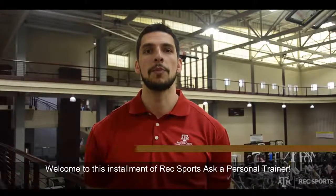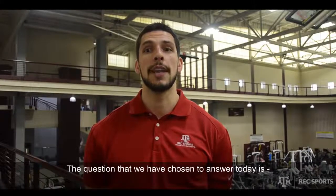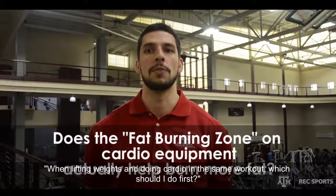Hi, I'm Josh Adams, Strength and Conditioning Coordinator for the Department of Recreational Sports at Texas A&M University. Welcome to this installment of Rec Sports Ask a Personal Trainer. The question that we have chosen to answer today is: does the fat burning zone on cardio equipment actually help burn more fat?